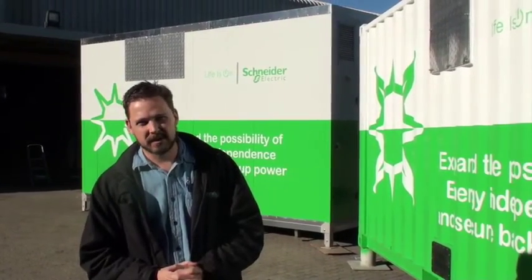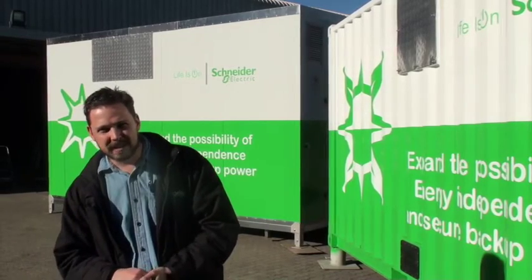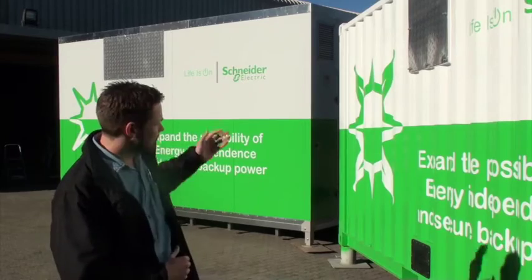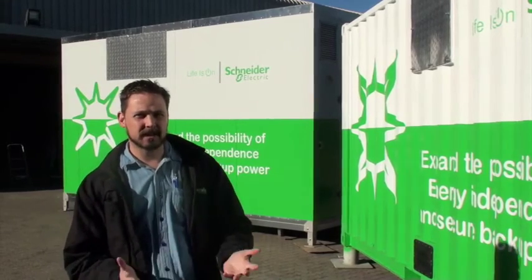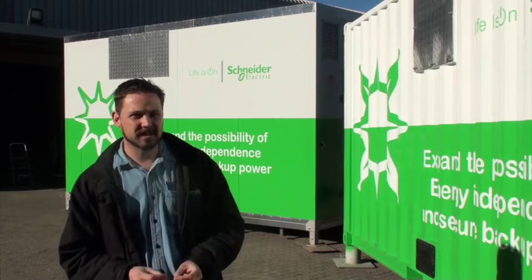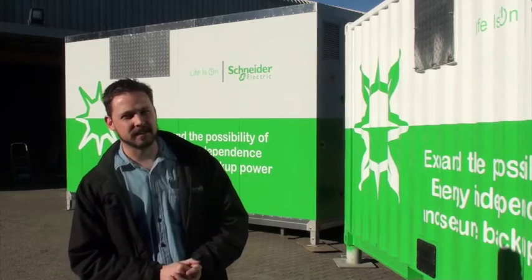The solution is based around either a standardized ISO container or a Chromadec modular and adaptable solution like the one behind me. Chromadec containers can be built in any shape or size that you desire, which makes it specifically suitable for every client's needs.